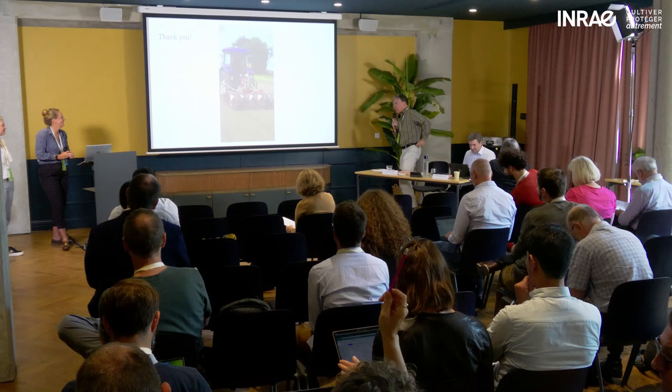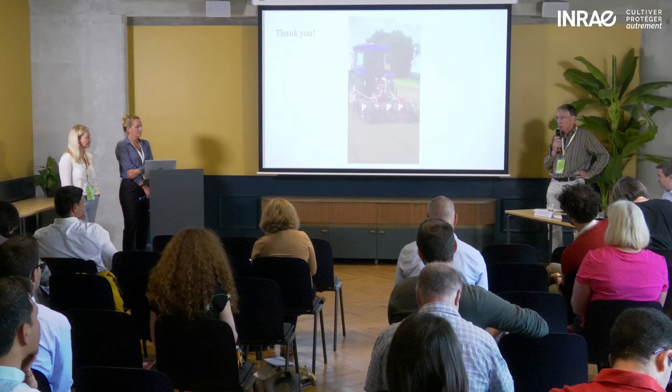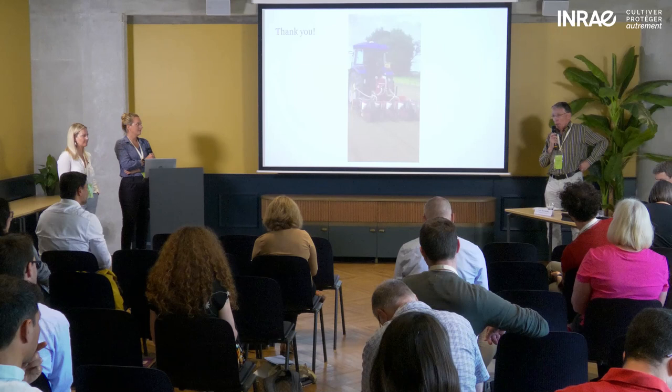Thanks for this very clear overview from the side of the seed producers. What's also interesting is that we're talking about business models here, and you clearly indicate that for farmers there is a business case in looking at wildflower seeds as a new crop. That's something which would help in upscaling to the level that we would like to see. Any questions?